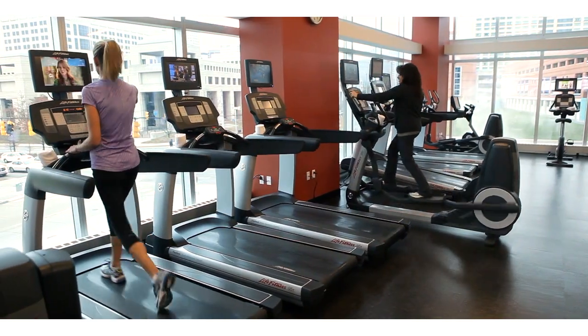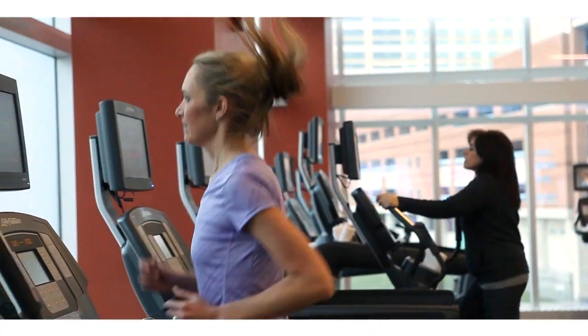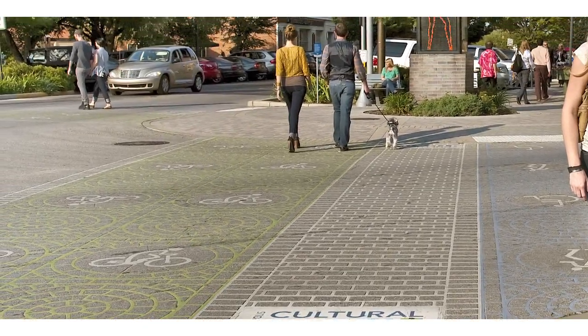Discover a range of choice amenities, including a state-of-the-art 24-hour fitness center with an indoor pool and easy access to Indy's cultural bike and running path.